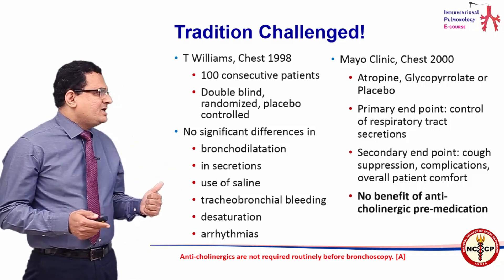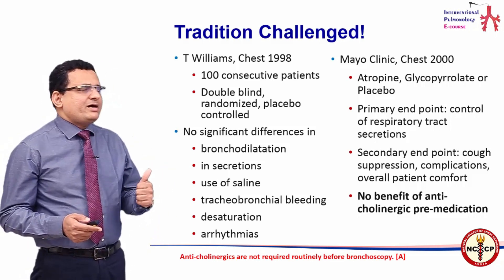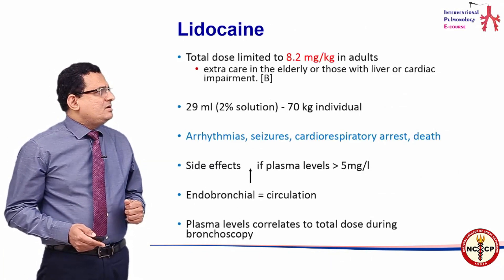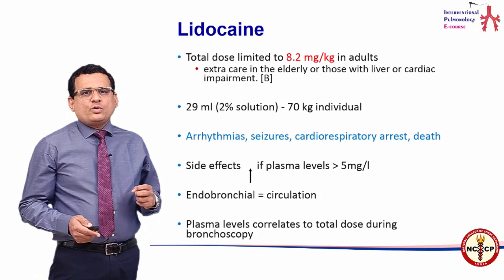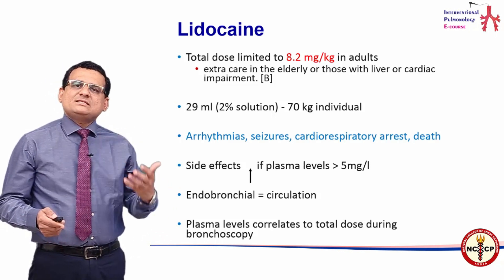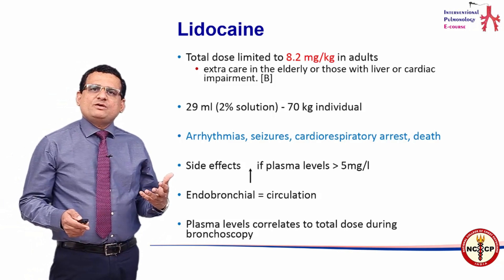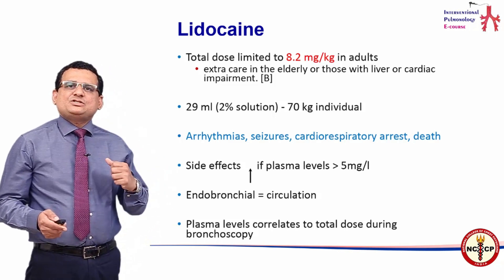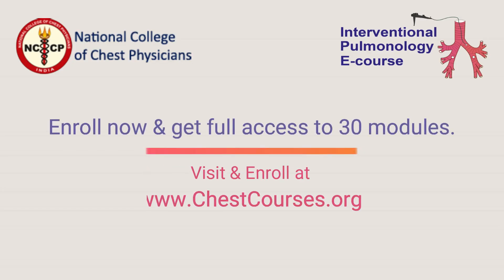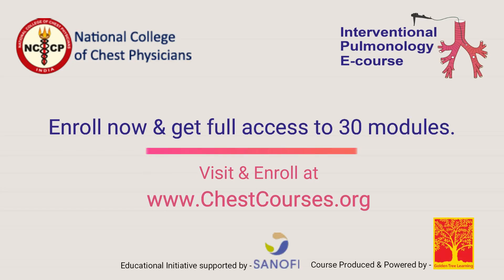Therefore, it is now a Class A recommendation that anticholinergics are not required routinely before flexible bronchoscopy. Lignocaine is routinely used in practice for local anesthesia. It is common practice to give local anesthesia via nebulization and use a spray-as-you-go technique, using one percent, two percent, or four percent lignocaine.